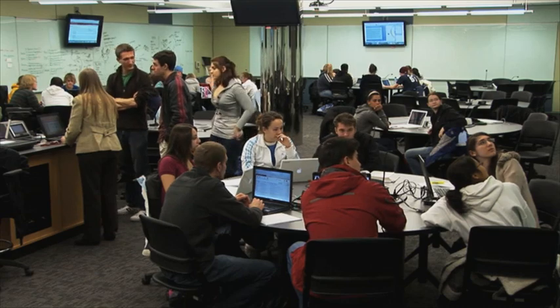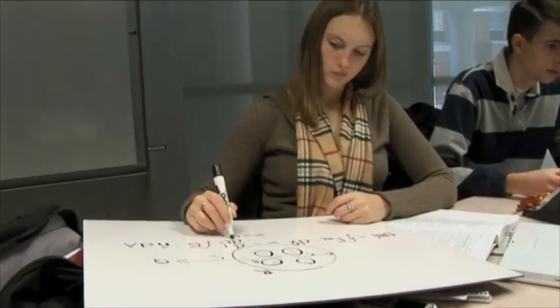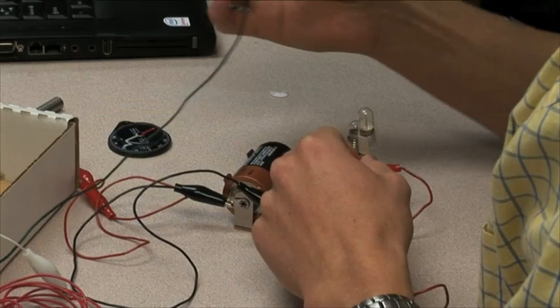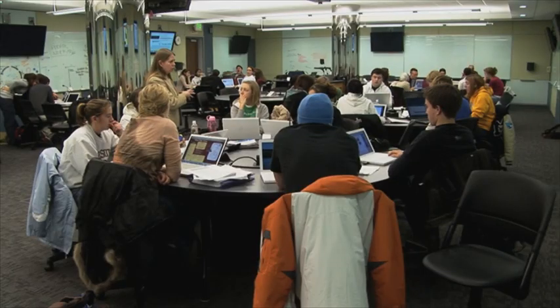The classroom is made up of many large tables for nine students, each with their own laptop. There are wall and portable whiteboards to work out experiments, large monitors to share information, and lab equipment. Students at each table work together to solve problems, while the professor roams around the classroom providing guidance.